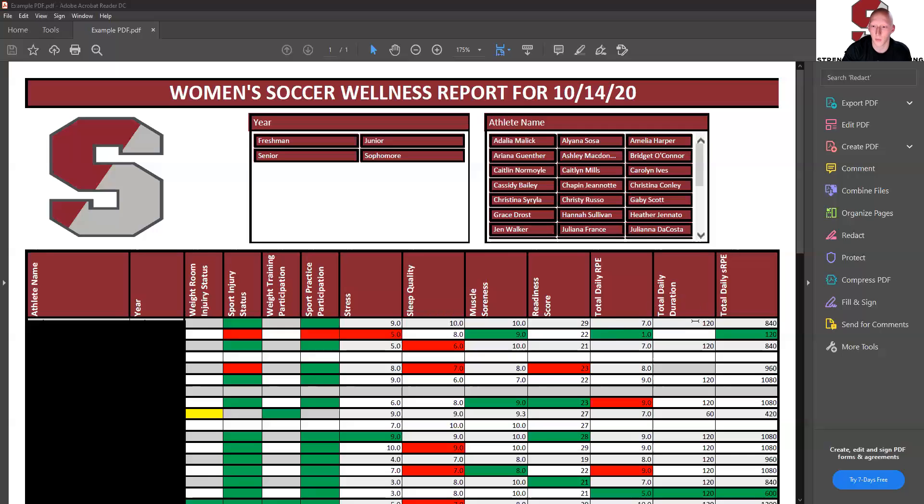Duration is simply what they report for how long their sessions were. Then total daily SRPE — this is how we track athlete load. The SRPE is duration times RPE, so this 840 is coming from 120 times 7. This is a great way for us to figure out if there are spikes in an athlete's training load or a dip, because either way, we want to find that happy balance between the two.